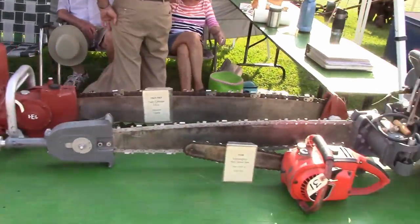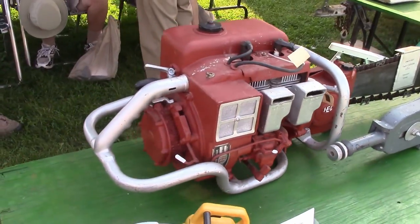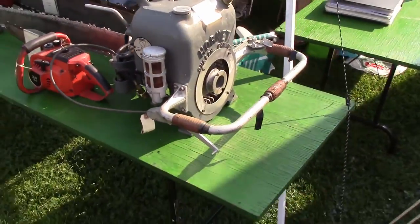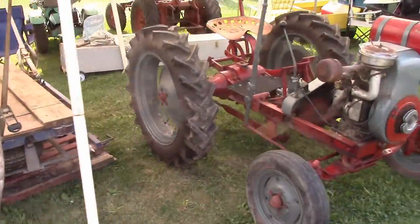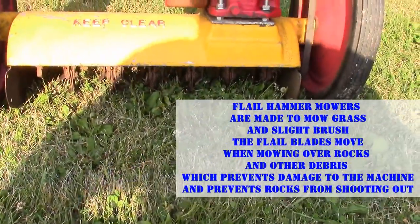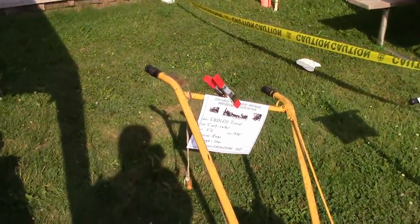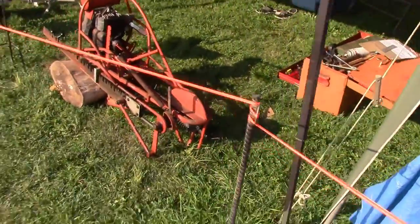Oh, this is a twin cylinder? That's cool as hell. Oh, that's a hand recoil mower — that's cool. Cool track, Trask cultivator. Cool saw.